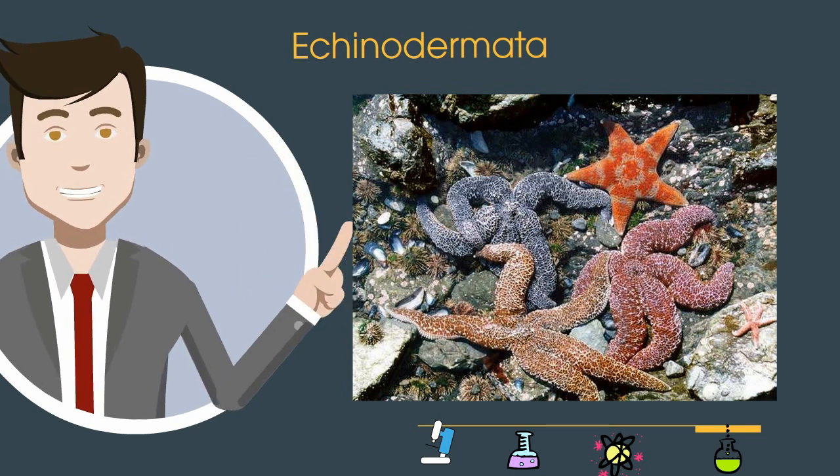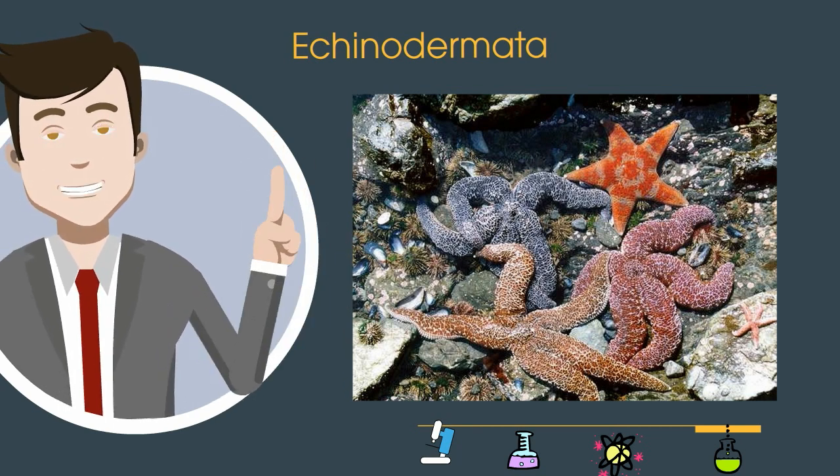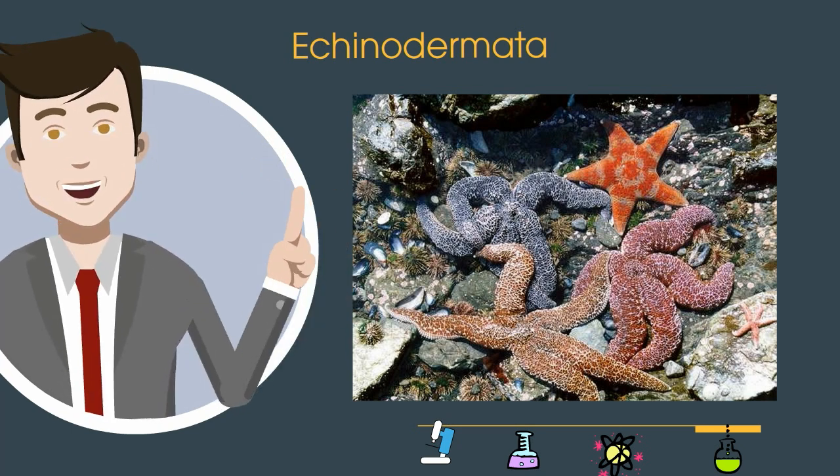These starfish are one group of organisms found in the Echinodermata. They are animals that have spines all over their body. They are mostly found on the ocean floor. They do have a mouth and anus and they can move, but slowly.